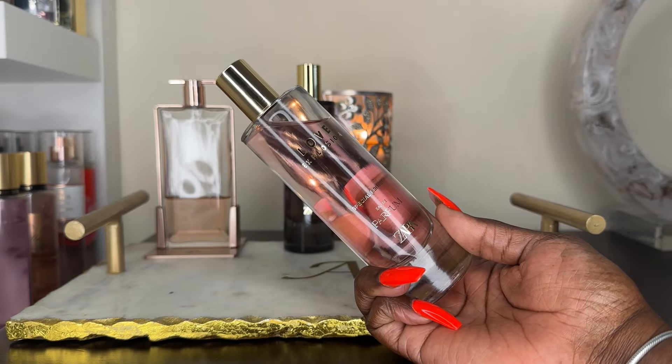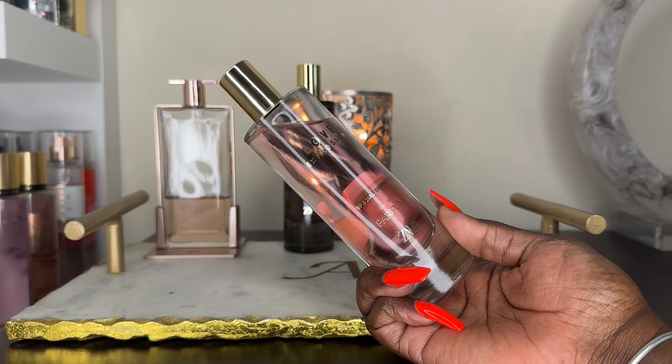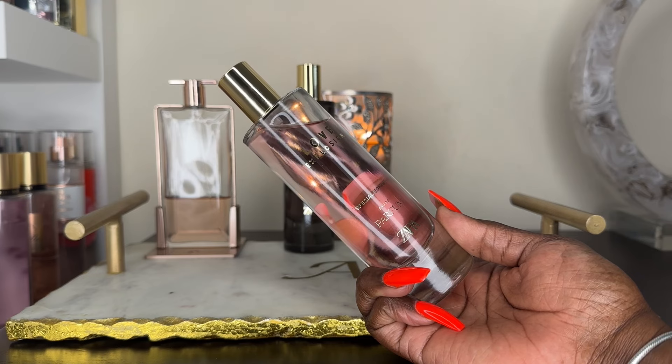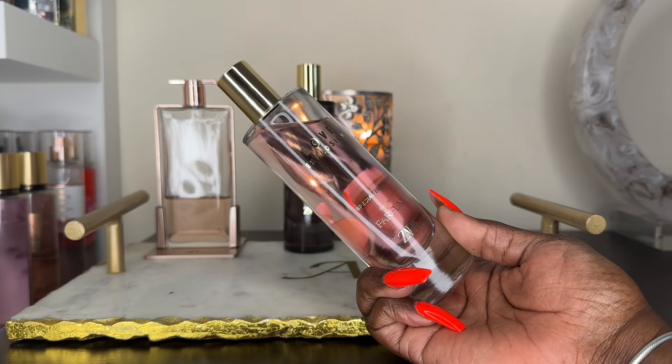I had to add Supreme Vanilla to the tray because I'm still trying to get some wear out of it to give a full dedicated review. Next is Love Explosion from Zara. There is a first impression video for this fragrance on my channel — I'll try to link that for you. This is a cross between Rose Gourmand and Red Temptation. It is absolutely stunning and I do love it.